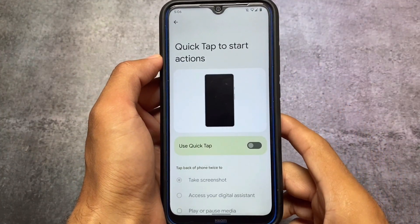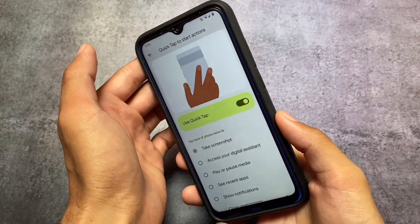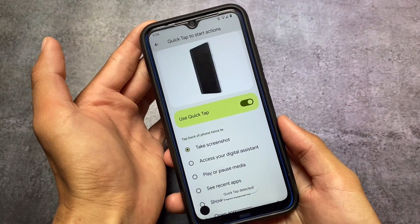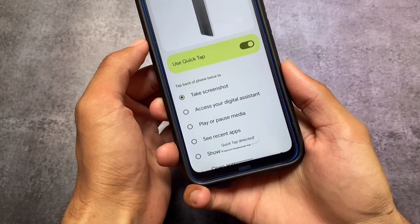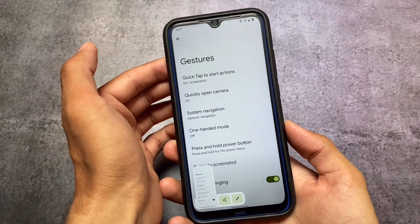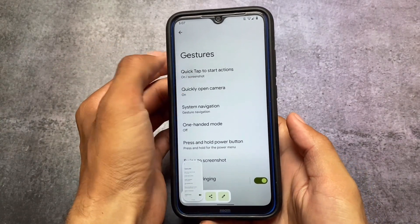It currently has the June security patch. One great thing is the Pixel features it brings — for example, Quick Tap. I tried using Quick Tap even with my back cover on, and as you can see it was detected, which is super impressive even though I'm not using a Google Pixel device. If I double-tap again, you can see a screenshot is taken — really useful.